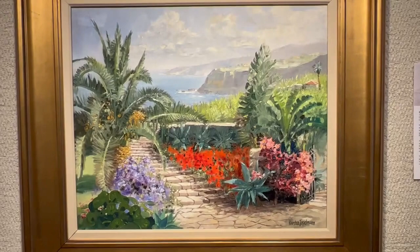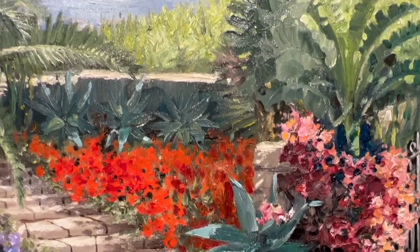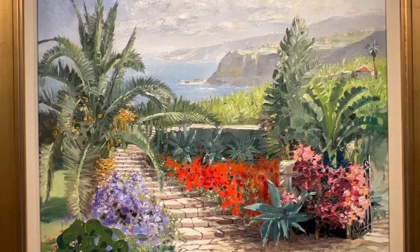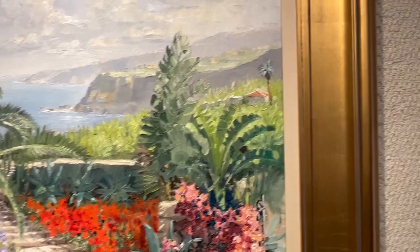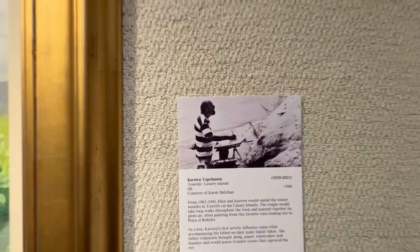Tenerife by Karsten Topelman, from circa 1988. From 1983 to 2000, Ellen and Karsten would spend the winter months in Tenerife on the Canary Islands. The couple would take long walks throughout the town and paint together on plein air, often painting from their favorite vista looking out to Playa El Boyoyo. As a boy, Karsten's first artistic influence came while accompanying his father on family hikes. His father commonly brought along paper, watercolors, and brushes and would pause to paint scenes that captured his eye. These early influences informed Karsten's own work, and painting on plein air would be an activity he continued to share with his family throughout his life.